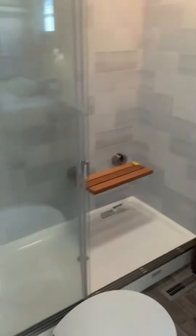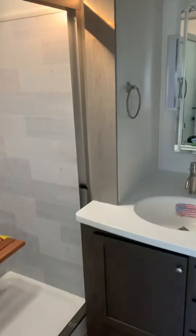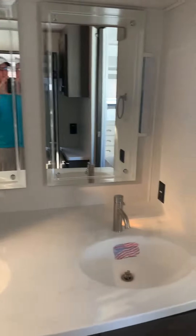When you come into the bathroom, it is just gorgeous — twin sinks there, just really high quality.